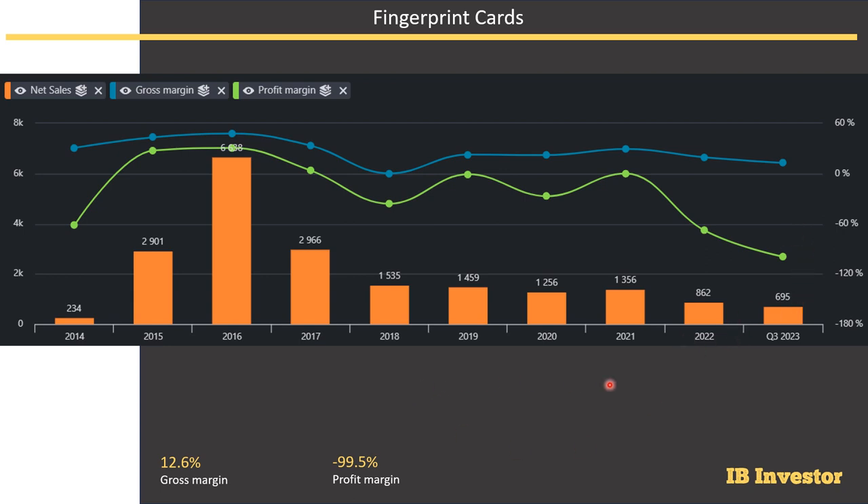This paints a pretty alarming picture for shareholders and investors looking to buy the stock. It looks very risky right now. They need to bring the gross margin up to at least 30–40% in order to have some room for breathing.